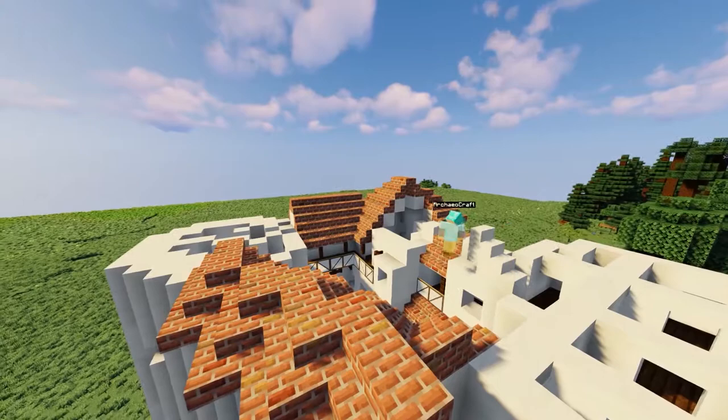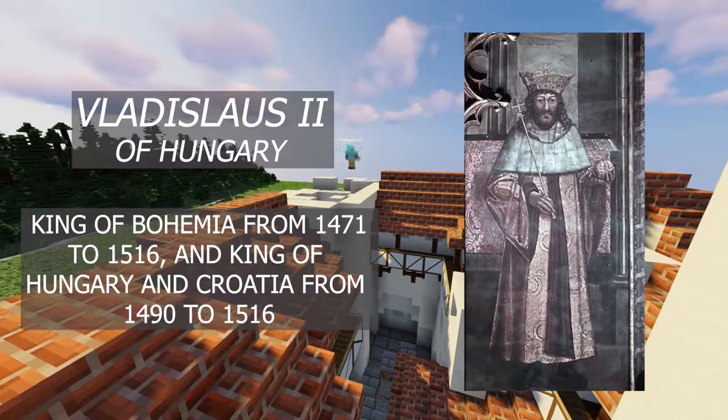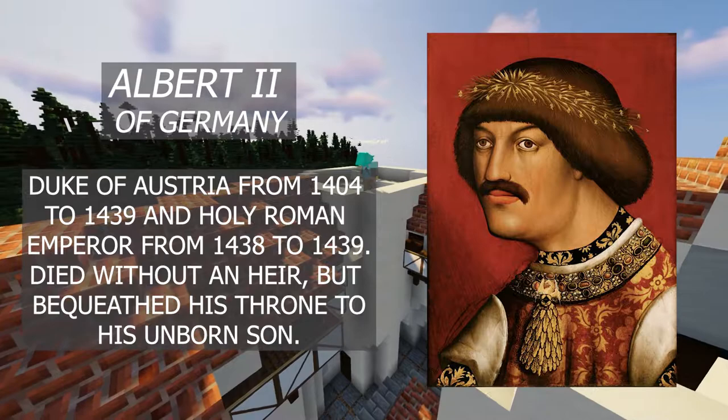In 1498, the citizens of Brasov purchased rights to use the castle from King Vladislav II of Hungary for 10 years. Now this is an interesting story. King Albert II of Germany was king of the Holy Roman Empire, which shared a border with the Kingdom of Hungary, where Transylvania was located at the time. And Transylvania had a large Saxon population, so they had strong connections to that region anyway.